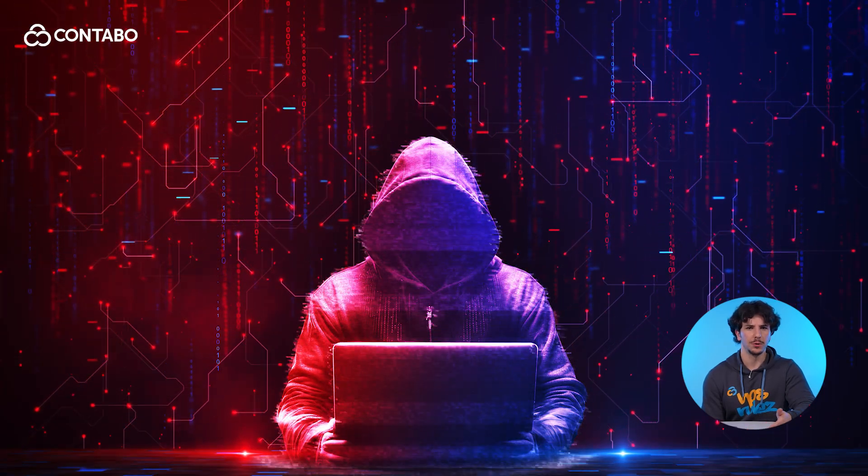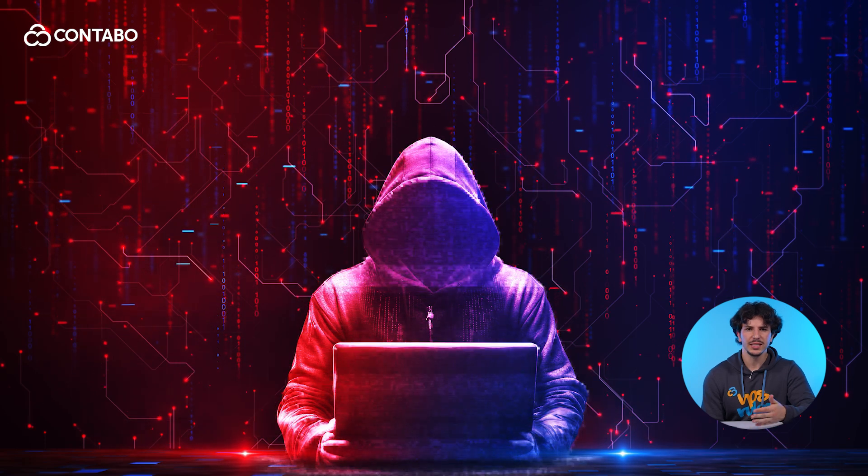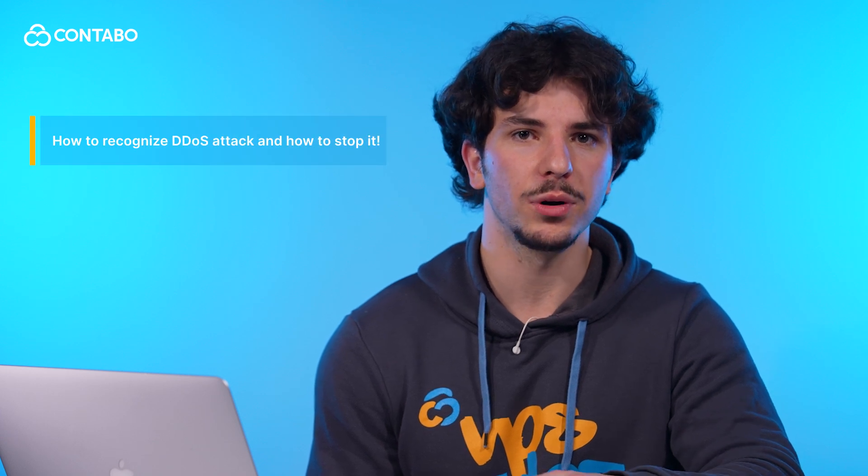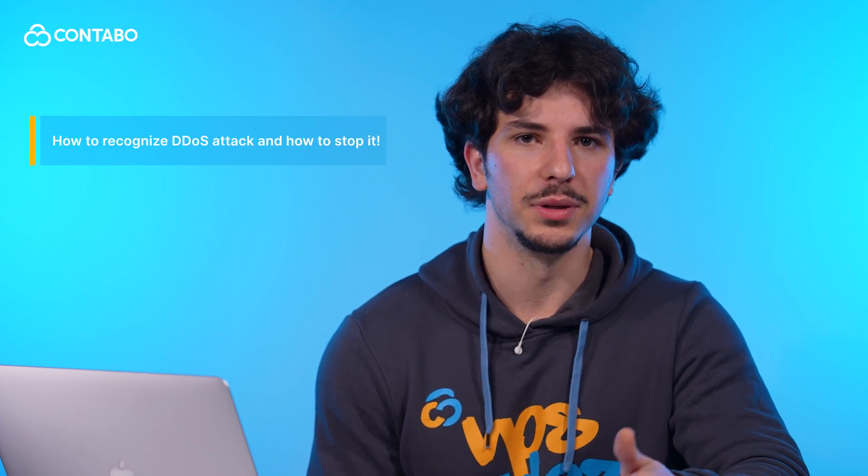Hi, I'm Jairo from Contabo. Today we're talking about how to protect your VPS from DDoS attacks, one of the most disruptive threats on the internet. Whether you run a small blog or a large application, these attacks can take your website offline and damage your reputation. Let's explore how to recognize them and, more importantly, how to stop them.